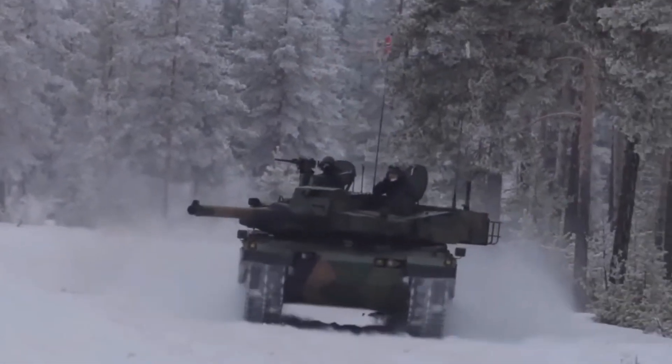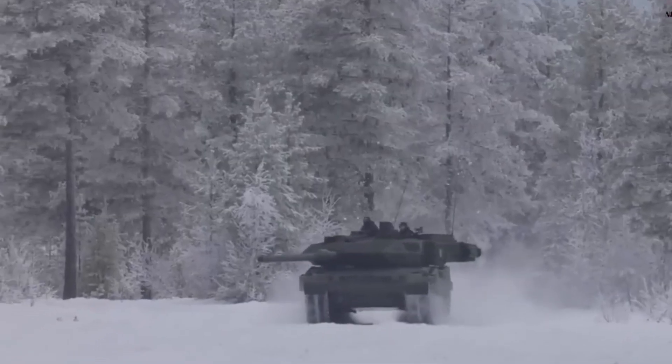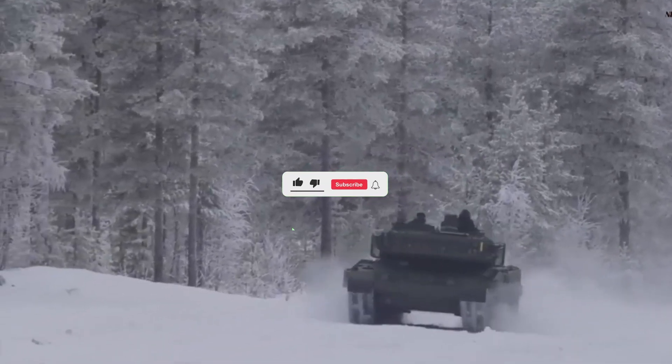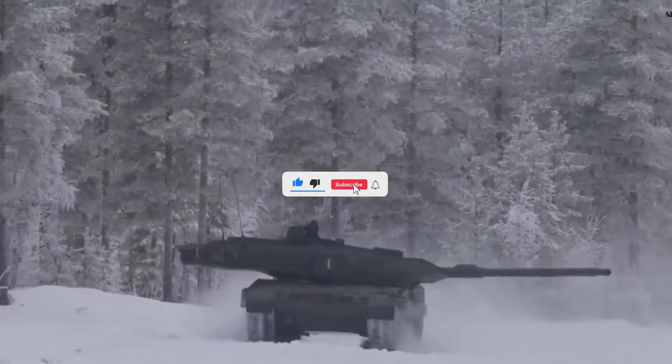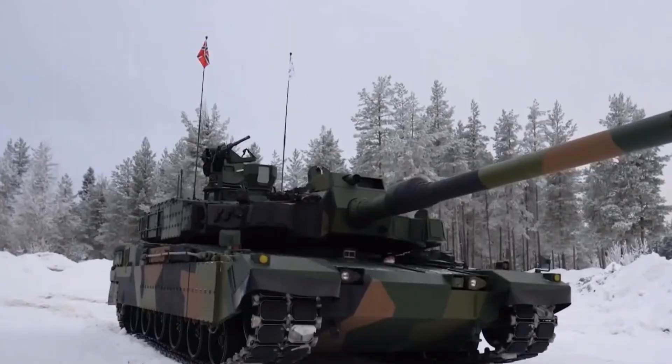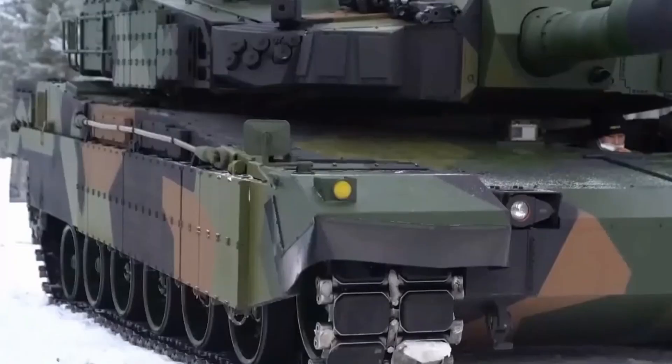What are your thoughts on this incredible machine? Would you trust the Black Panther on the battlefield? Let us know in the comments below, and don't forget to like, share, and subscribe for more deep dives into military tech. Until next time, stay curious and stay informed.